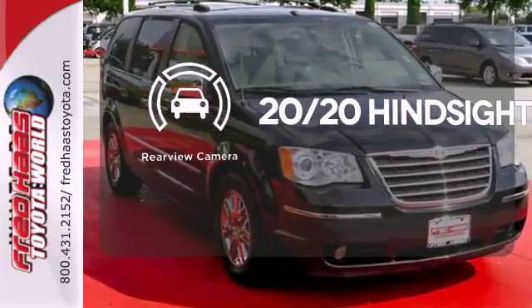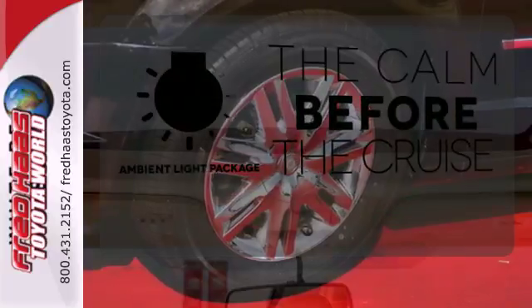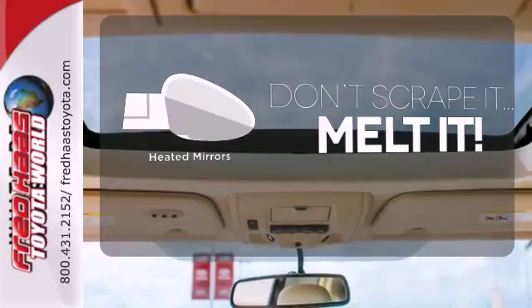See objects previously out of sight with a rear view camera. A warm welcome awaits you with the ambient lighting. Leave the scraper in the car thanks to the heated mirrors.